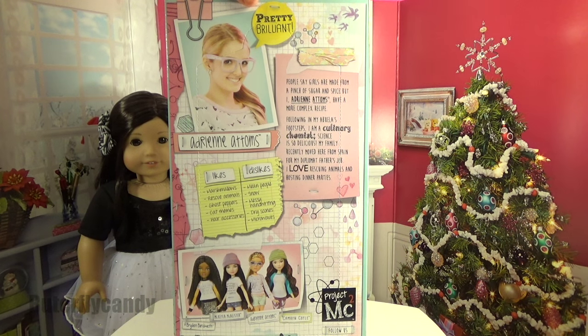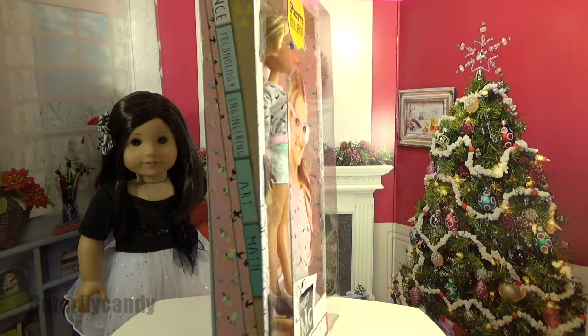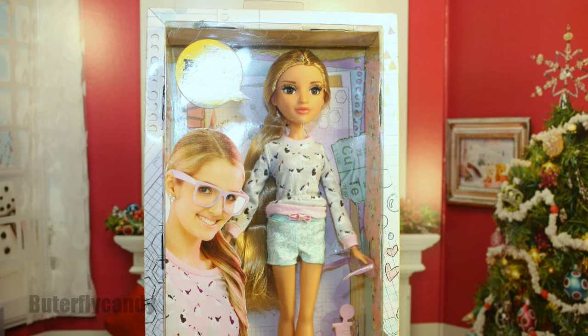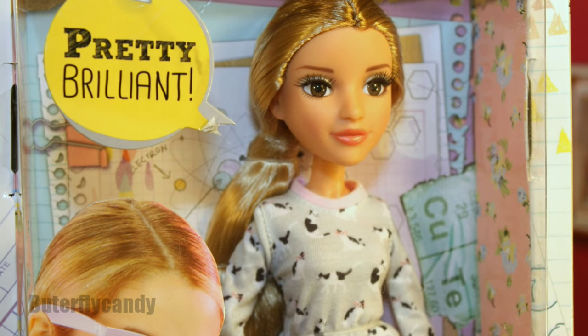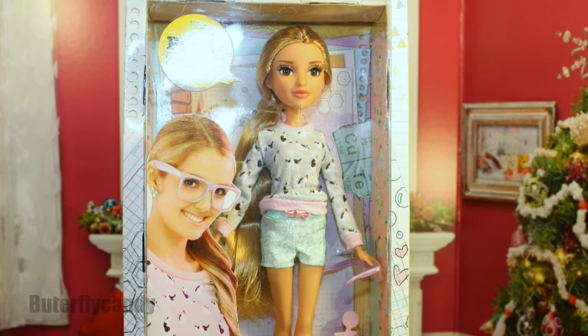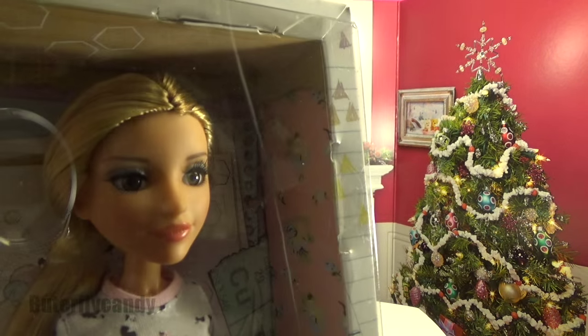Hi guys and welcome to Butterfly Candy! Today I am going to be reviewing this beautiful MC Squared doll project. MC Squared Adrian Adams — pretty brilliant. It says she has long blonde hair, big beautiful brown eyes, and long eyelashes.